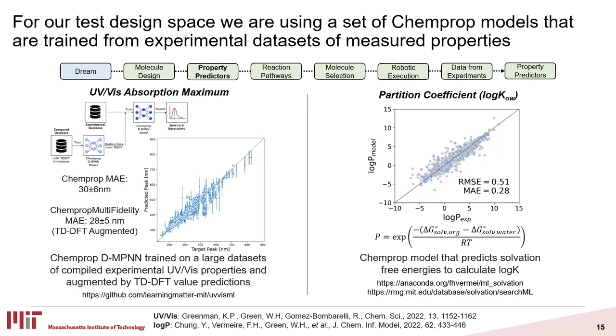For our example design space, we would be looking for UV-Vis absorption and molecules with low log P values — mostly things that are going to be good bioprobes but also partition well into aqueous solutions. The UV-Vis absorption maximum model is trained on experimental datasets augmented with DFT calculations to help the model generalize to a larger chemical space. The log P model predicts solvation free energies in different solvents that we can then use to calculate the partition coefficient at an octanol-water interface. Other ChemProp models exist in literature and are very easy to plug and play.